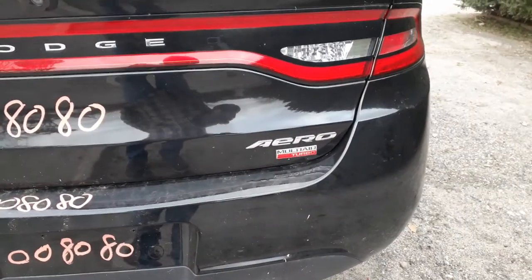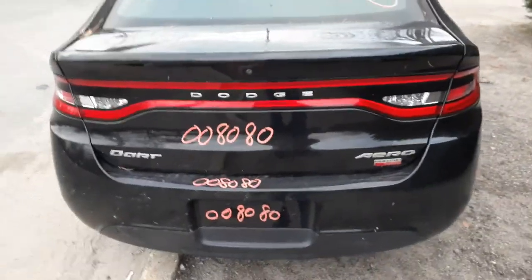They consider this the Aero package with multi-air turbo. Stock number on this car, as you can see, is 8080.